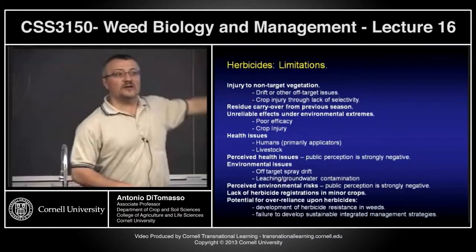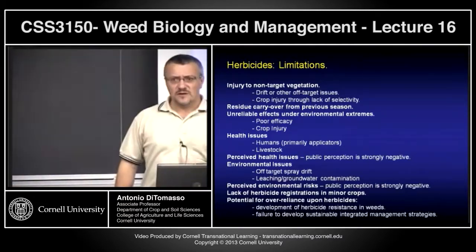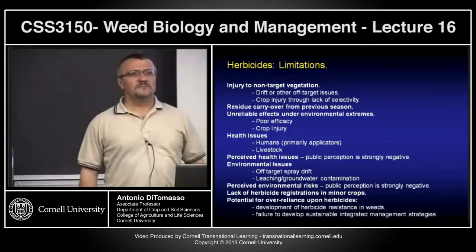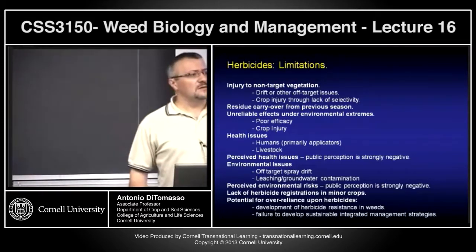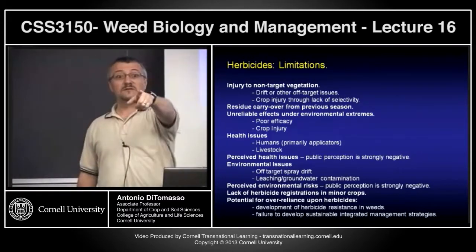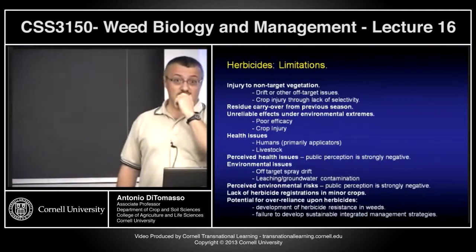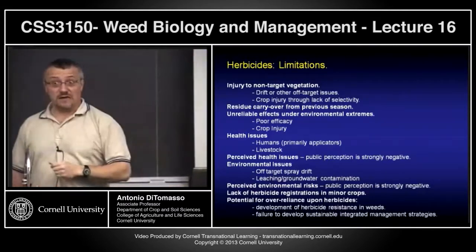What about limitations? Even without looking at the list — cost. Resistance development. Carryover and residuality problems. You need equipment. Environmental issues — big issues. There are issues there too, and that's why it's not like, although 95% of growers use them, most would move away from herbicides if they could.